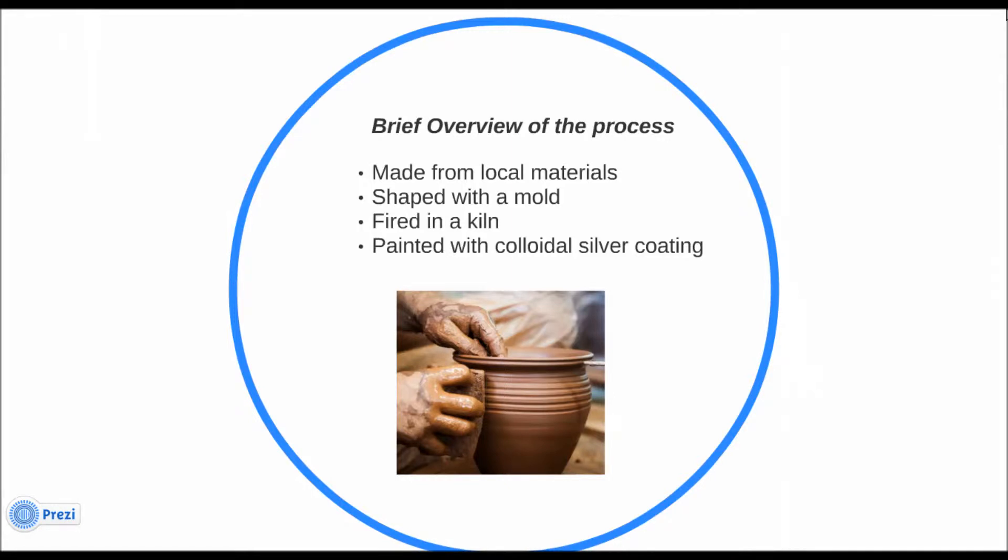Brief overview of the process: the pots can be made anywhere. Ceramic pots are usually made from local clay mixed with a combustible material. The two are mixed together with water until they form a homogeneous mixture. The mixture is pressed into shape using a mold. When the pot is fired in the kiln, the combustible material burns out, leaving a network of fine pores through which water can flow.